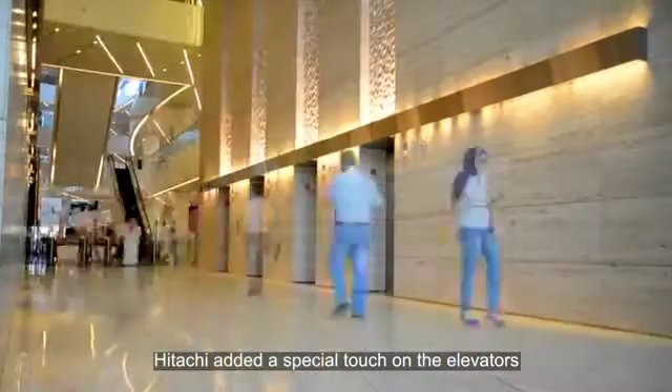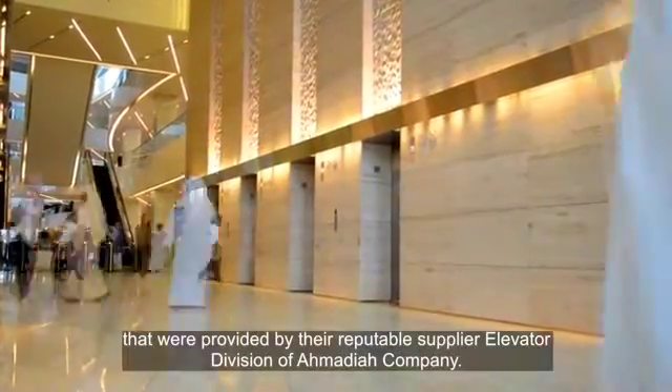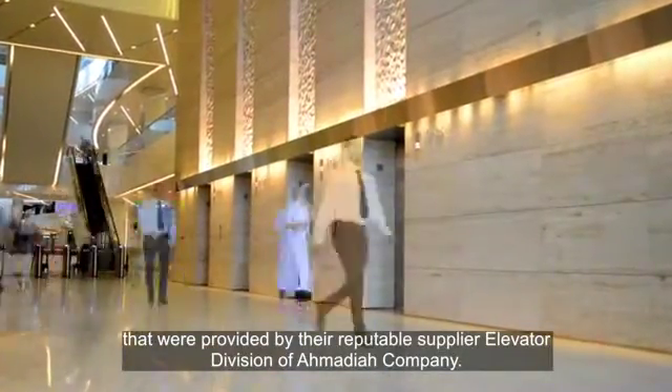In order to accomplish such a unique project, Hitachi added a special touch on the elevators that were provided by the reputable supplier, Elevator Division of Ahmadiyya Company.